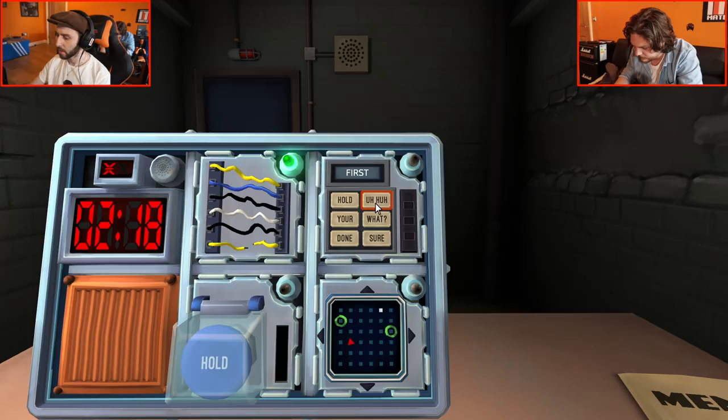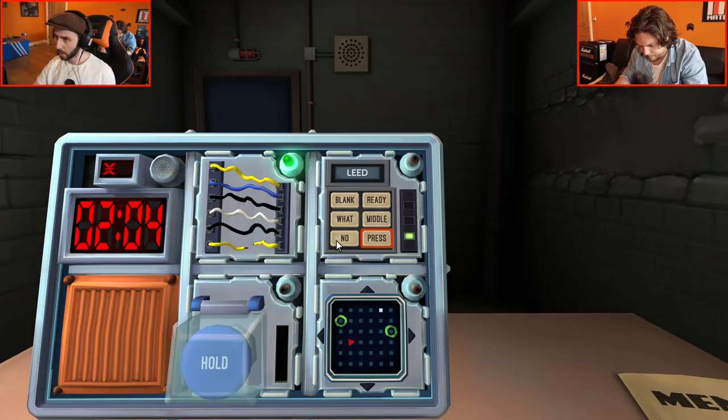Next one: 'lead' — L-E-E-D. Bottom left is 'no.' Blank? Yes, press it — that's right. Last one: 'lead' — L-E-D. Second row, first column — nothing. Then it's like triple-H. No. Yes. Right, that's done.